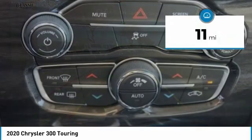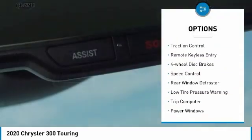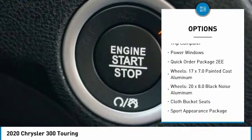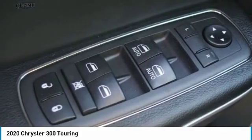This vehicle has less than 100 miles. Here are some of this vehicle's great options: electronic stability control, brake assist, traction control, remote keyless entry, four-wheel disc brakes, speed control, rear window defroster, low tire pressure warning, trip computer, power windows.